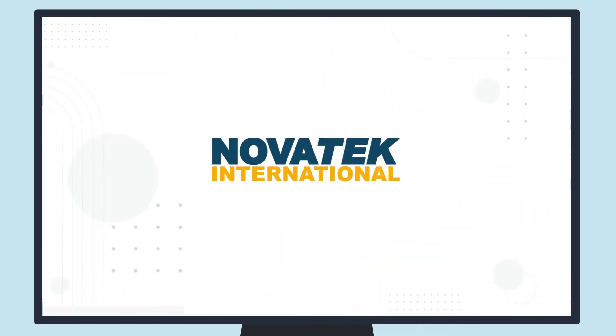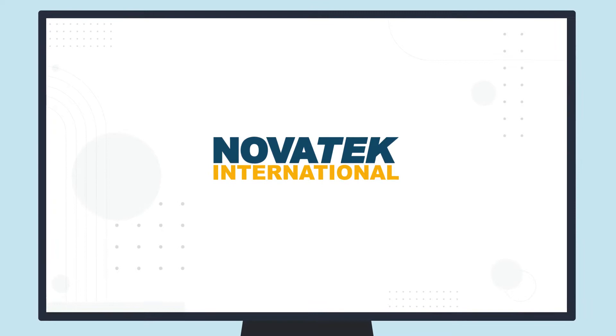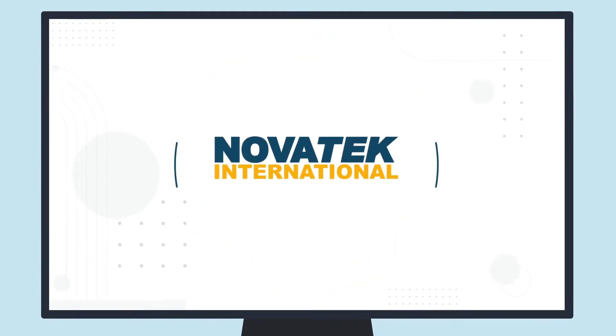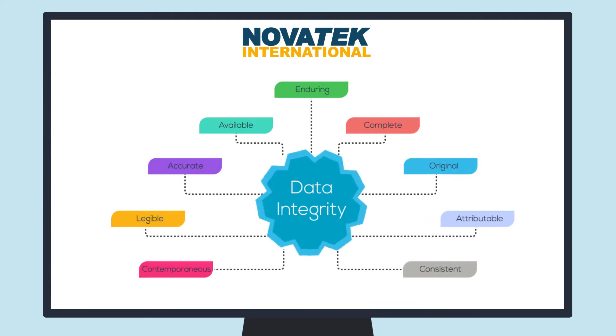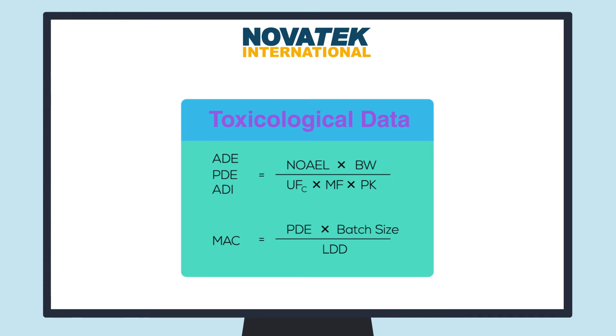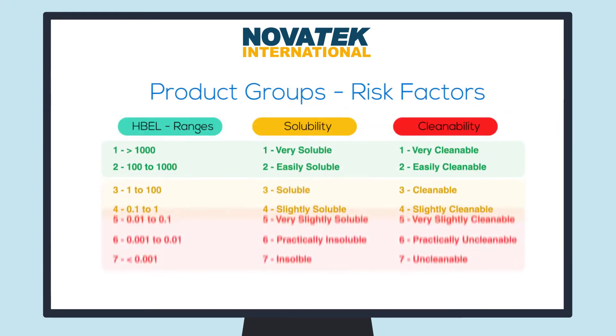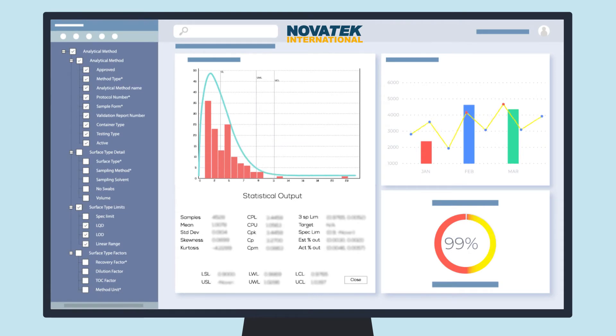Novatec's cleaning validation system is the industry standard for digitizing your data and automating your cleaning validation processes. The system covers master data, marker compound identification, and validated MAC equations. It supports transitioning to apply risk strategies and health-based limits.